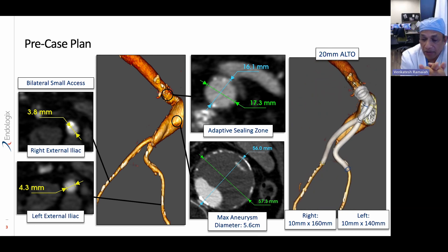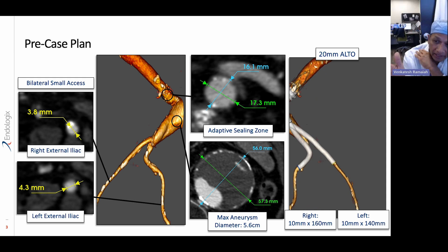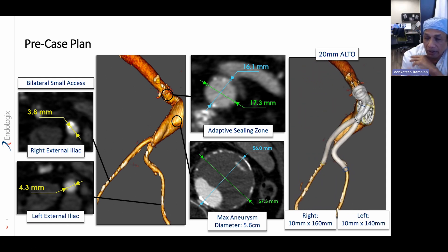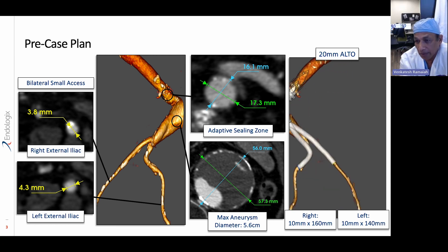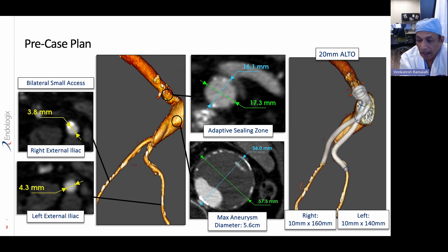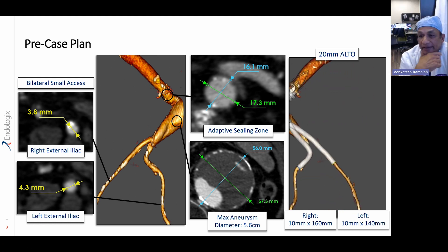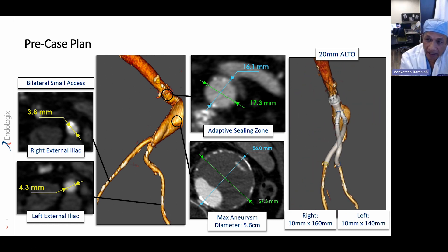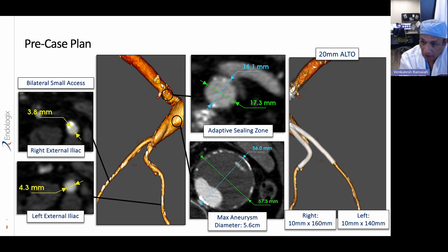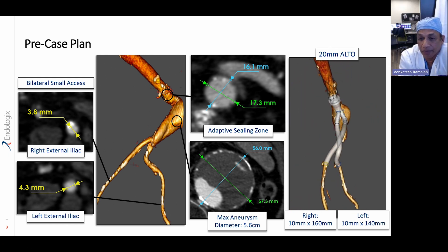The second aspect, as we mentioned, is the tortuosity of the vessels and the neck of the aneurysm. If you look at the extreme right-hand side, you'll see that we've selected a 20 millimeter ALTO main body and two limbs that will allow us to reach into the iliac vessels. You can also see how the ALTO in its pre-case planning will actually seat at the neck of the aneurysm and then accommodate itself to the morphology of the aneurysm.